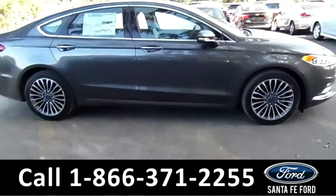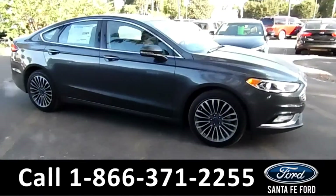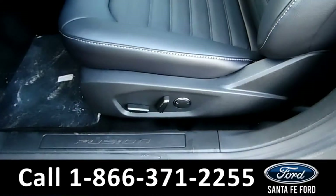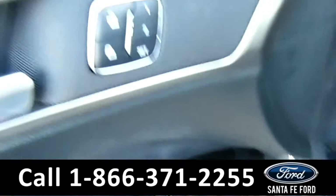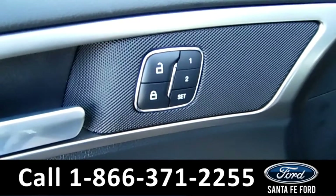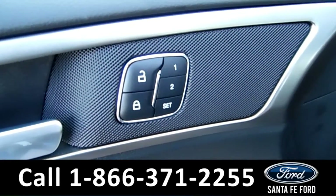Now let's take a look on the inside. This vehicle here has powered driver seat, windows, mirrors, and locks, as well as memory mirrors and seats.